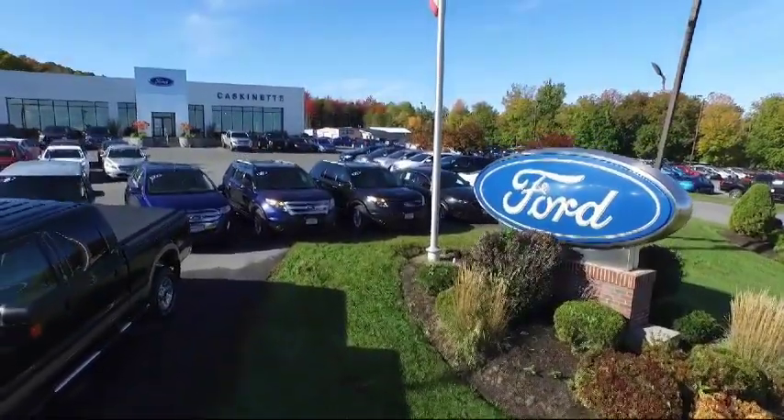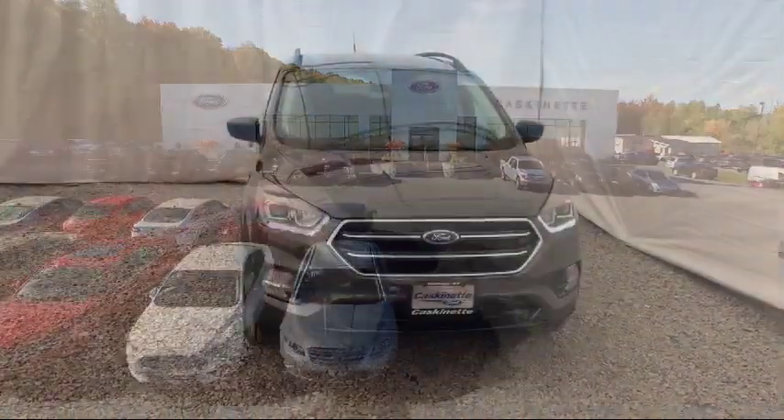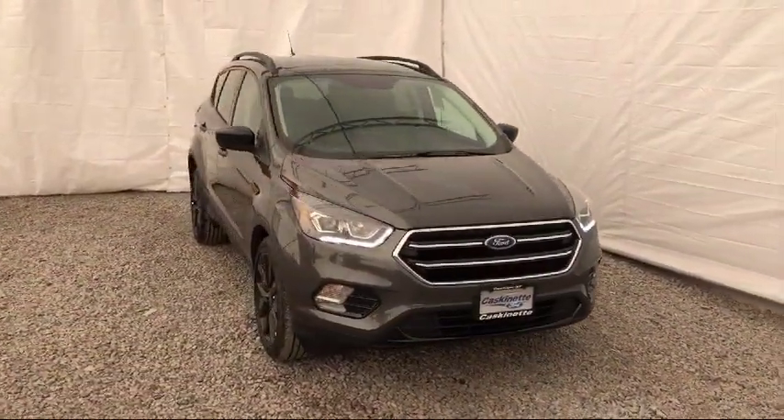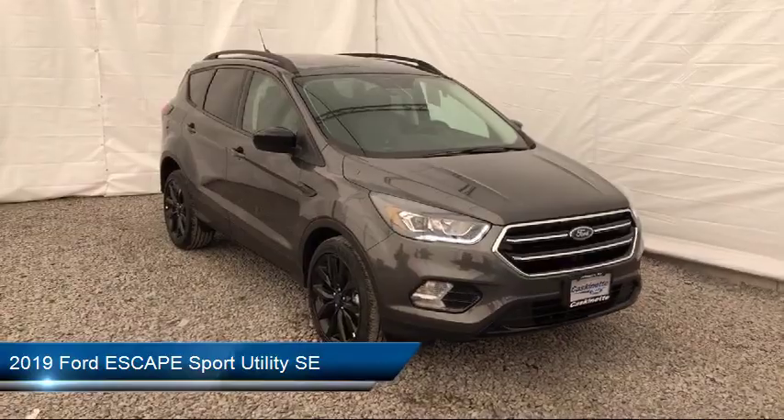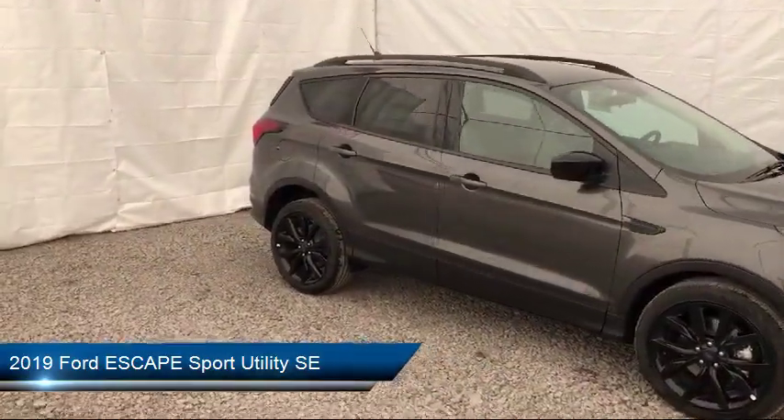Welcome to Cascanet Ford, and here's a look at another one of our new Fords from our extensive inventory. It comes equipped with rear view camera, tire pressure monitoring system, keyless entry, rear spoiler, and Sirius XM satellite radio.